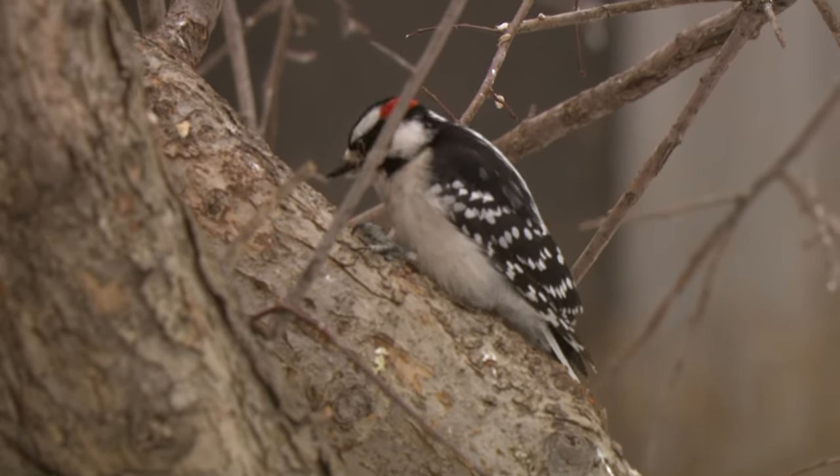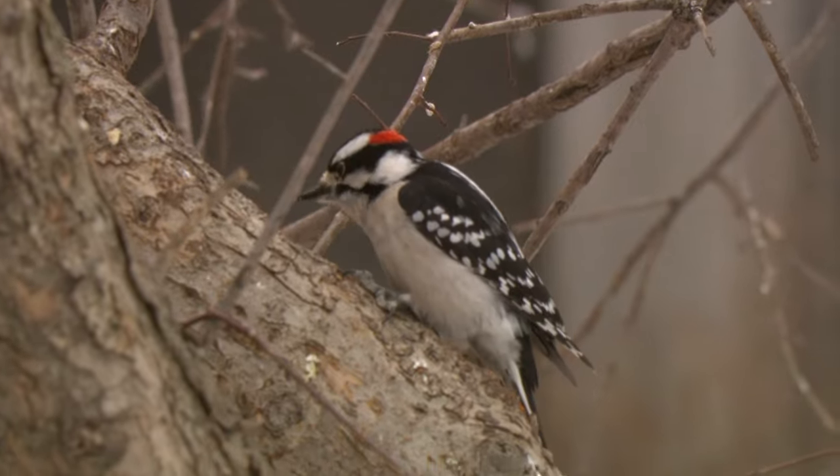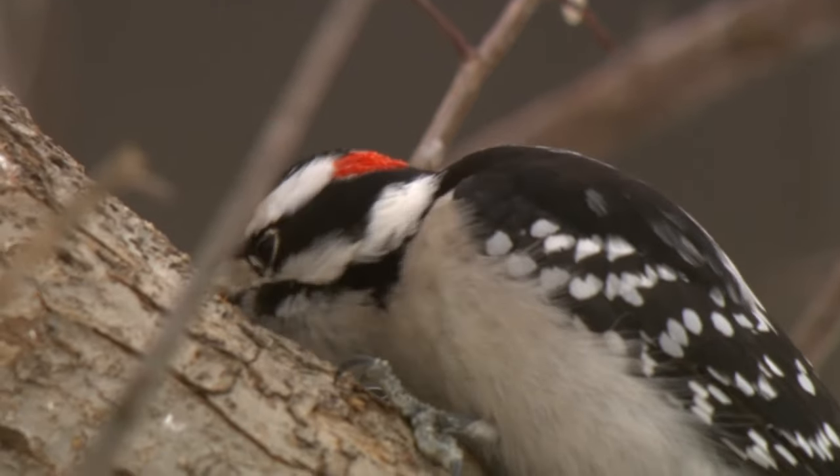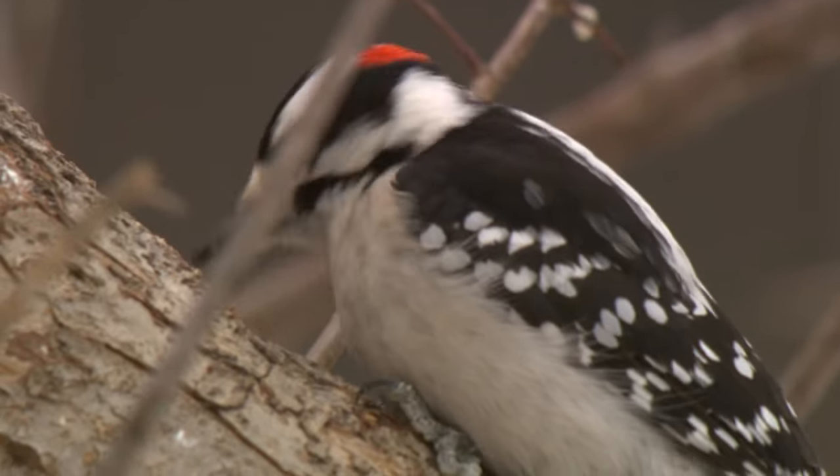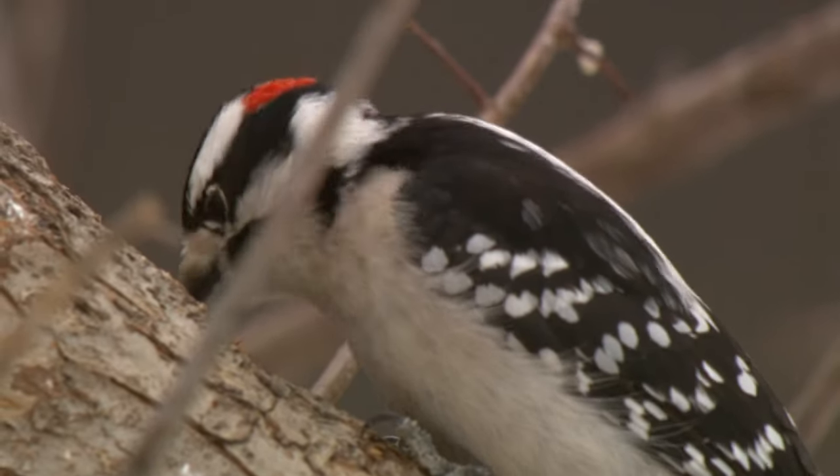Welcome to the world of woodpeckers. Woodpeckers are ecosystem architects. The holes they drill into trees help them survive, but also help other animals thrive in their environment.